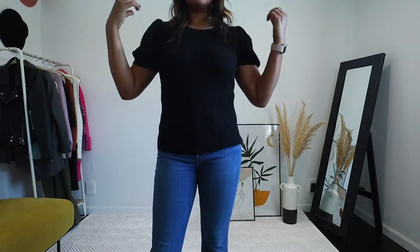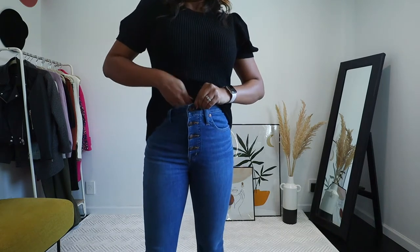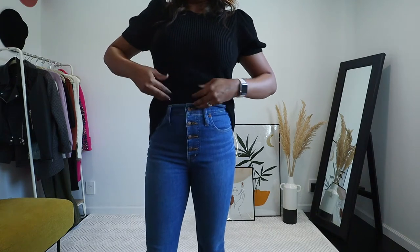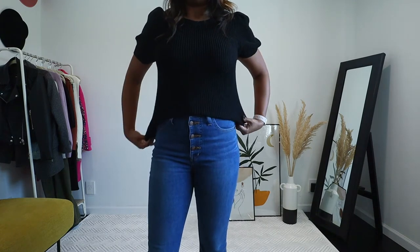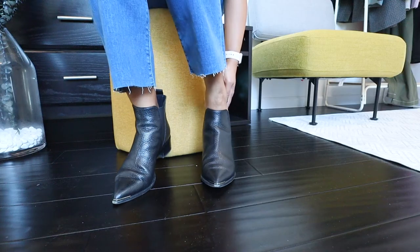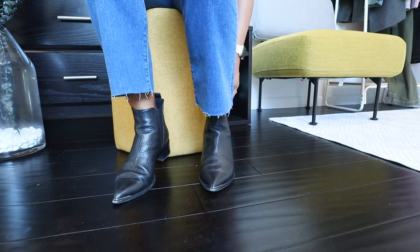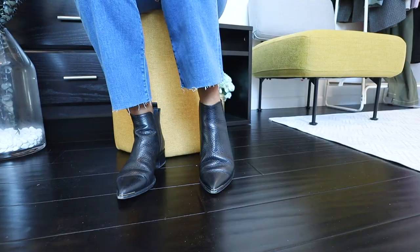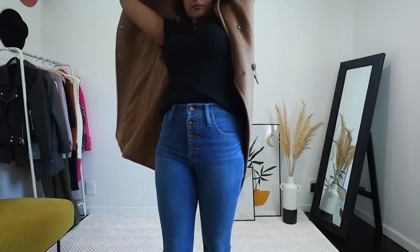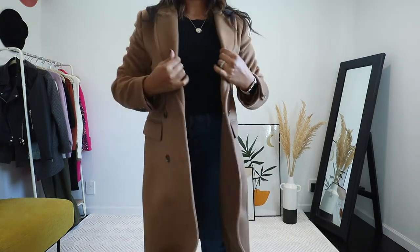For this next look I kept my denim the same but swapped my top with this puff sleeve knit top from Express, and I'm half-tucking it to give a more elevated and stylish look. For footwear I swapped my sneakers for Chelsea boots, and with the perfect length of these jeans it works perfectly. To dress up this outfit I wore some layered necklaces — and then I added my camel coat.